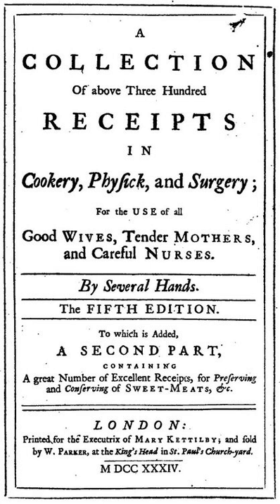The book is divided into chapters for food and chapters for remedies. Page numbers apply to the fifth edition. Part 1: A Collection of Receipts in Cookery, etc. — page 9; A Collection of Receipts in Physic and Surgery — page 99; Index. Part II: A Collection of Receipts in Cookery, etc. — page 193; A Collection of Receipts in Physic and Surgery — page 233; Index.